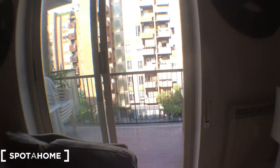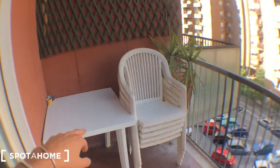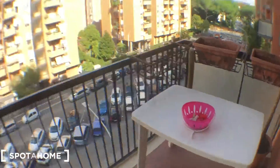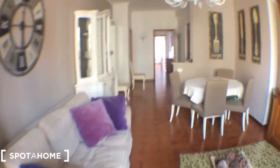It goes to the balcony — this balcony with a table, chairs, another table. You can see the area here.